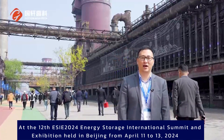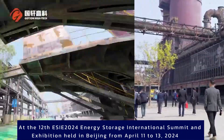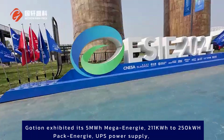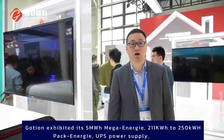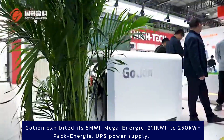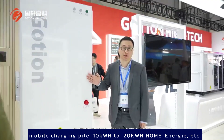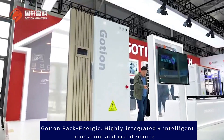At the 12th ESIE 2024 Energy Storage International Summit and exhibition held in Beijing from April 11–13, 2024, Goshen exhibited its 5MWH Mega Energy, 211KWH to 250KWH Pack Energy, UPS Power Supply, Mobile Charging Pile, and 10KWH to 20KWH Goshen Home Energy, among other products.